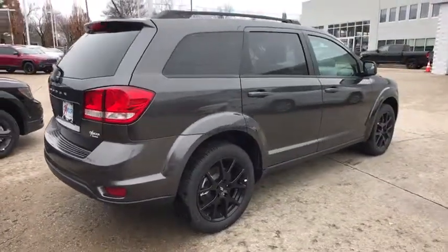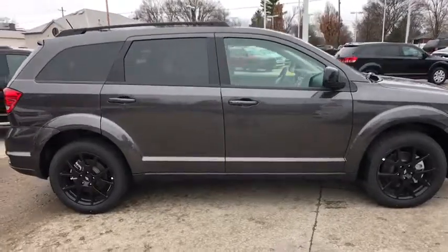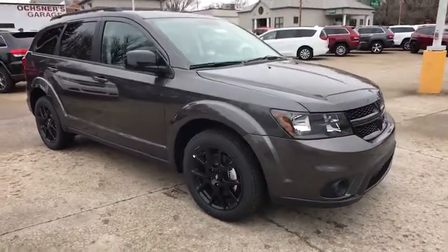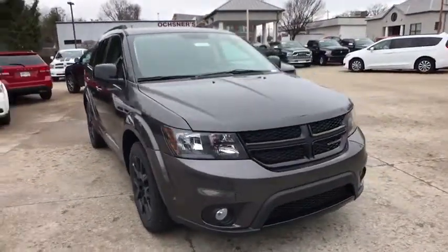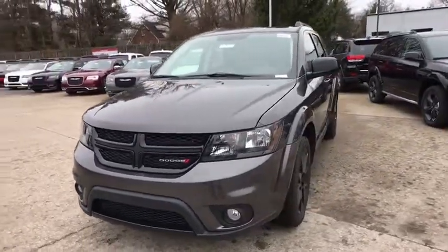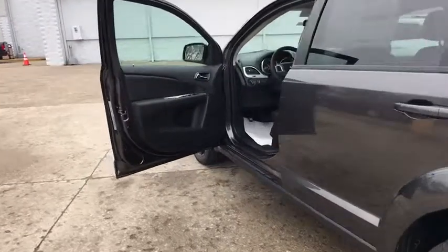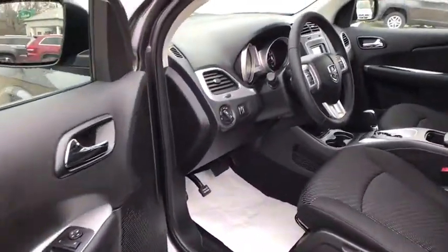2018 Dodge Journey. The Dodge Journey combines the practicality of an SUV with the comfort of a car, all while boasting a style all its own. The Journey's optional third-row seat, along with innovative features like a chilled beverage cooler and in-floor storage bins, make it a good and affordable alternative to a traditional minivan. This vehicle has less than 100 miles. Here are some of this vehicle's great options.